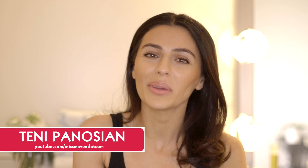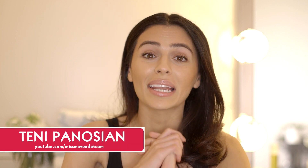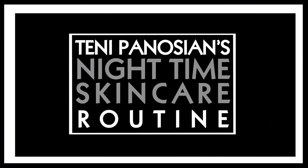Hi everyone, I'm Teni Panossian, beauty blogger and YouTube beauty guru. I'm so excited to be here with Allure talking about something that I'm so passionate about. We are going to talk about my nighttime skincare routine. I did a morning skincare routine which you can check out, and now I'm going to show you my nighttime skincare routine. I've put so much time and research into really perfecting a routine that works for me.